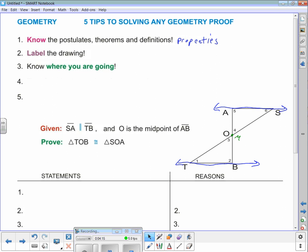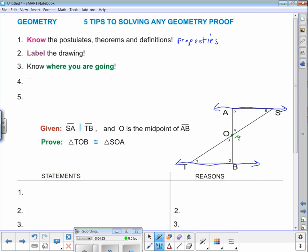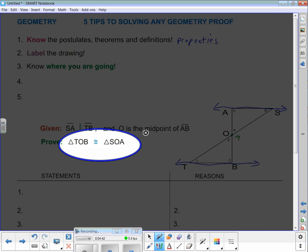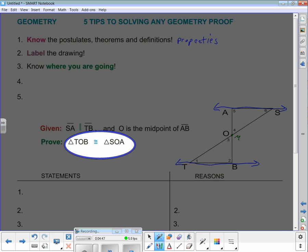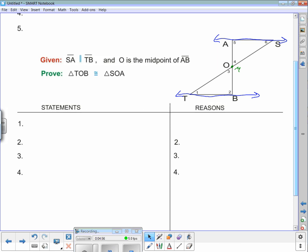So where are we going? We're going toward what we're trying to prove. In this example, we're trying to prove that triangle TOB is congruent to triangle SOA. That's where we're heading. I always come down to the bottom of my proof and write where I'm going — triangle TOB is congruent to triangle SOA. There's no number there because I don't know how many steps it'll take, but I know that's where I'm going.